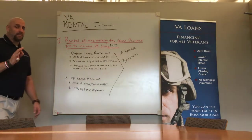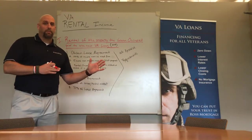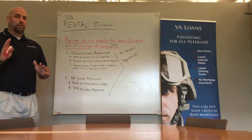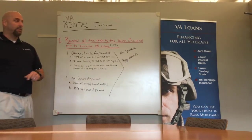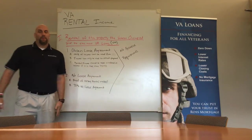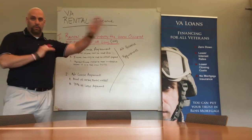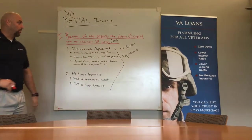Under the rental income category in the VA pamphlet, there are several different sections that can go from multi-unit properties to single family residence. The first one we're going to talk about today is single family residence where a veteran used to occupy this particular property. So the scenario is: I'm a veteran, I own a home right now, I'm going to lease this property out and go purchase another one.